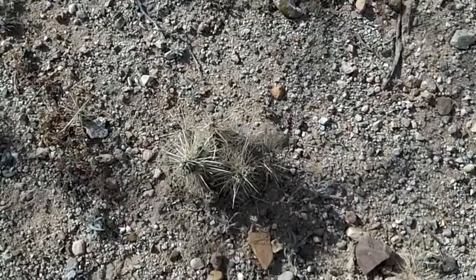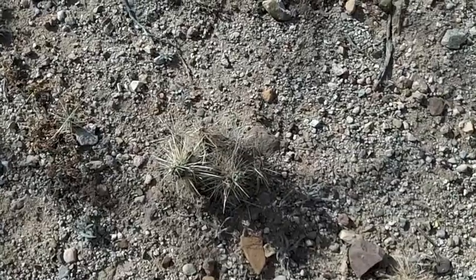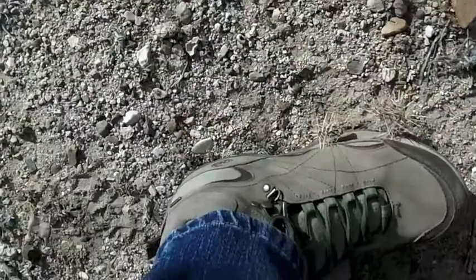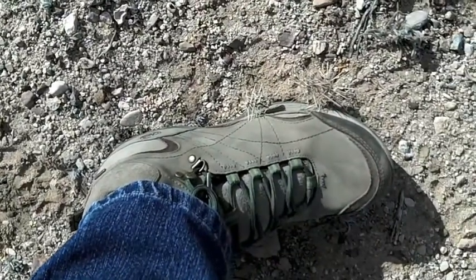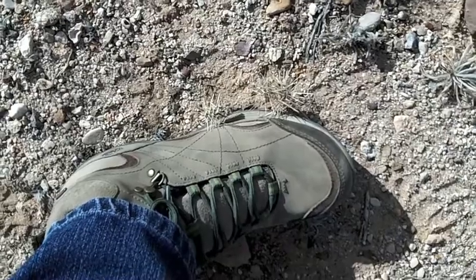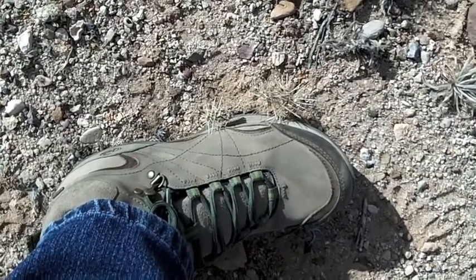This little bugger is a cholla. It's small, growing in the path. I was taking video and didn't see it, so it decided to land in my shoe. It's actually stuck into the rubber sole and holding on to the suede, the leather of the boot.